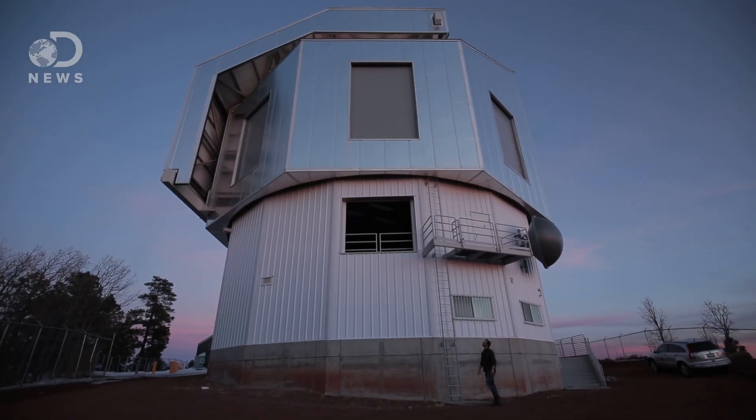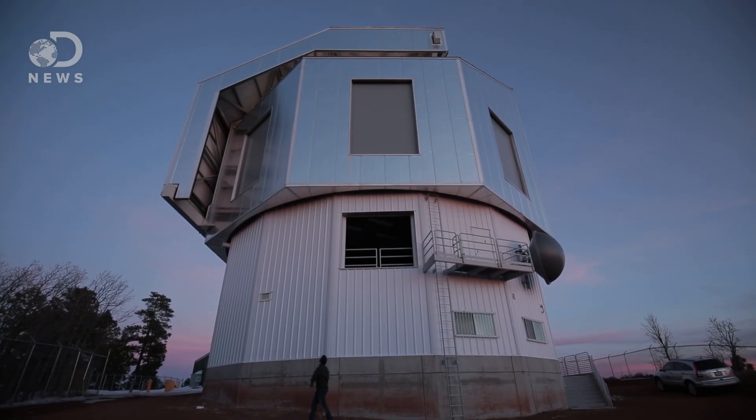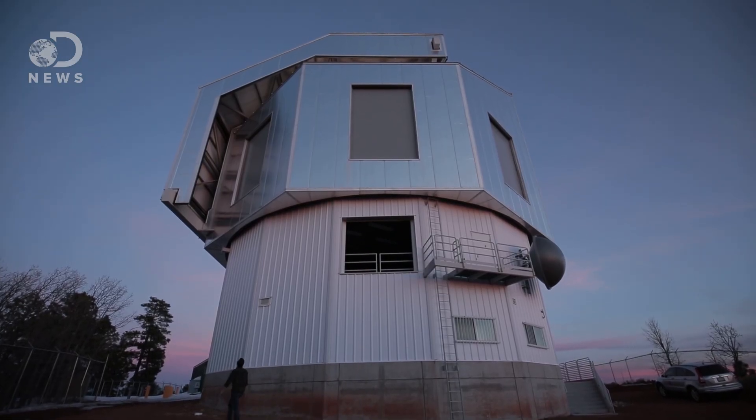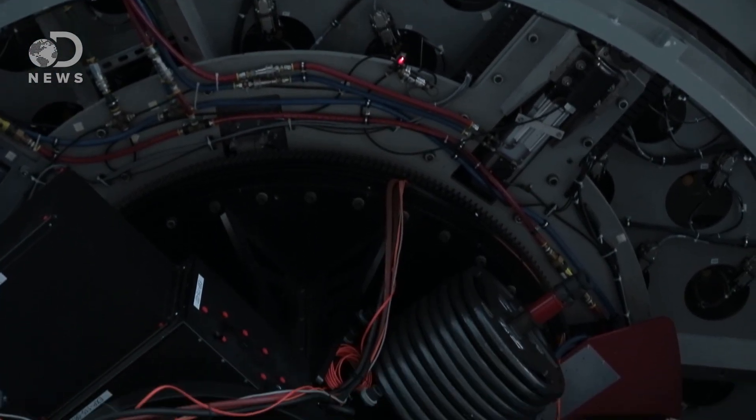It's a very impressive telescope. But if you ask an astronomer, they'll tell you the telescope isn't really the point. It doesn't matter what size telescope you give us — we don't care unless it's got good instruments on it.